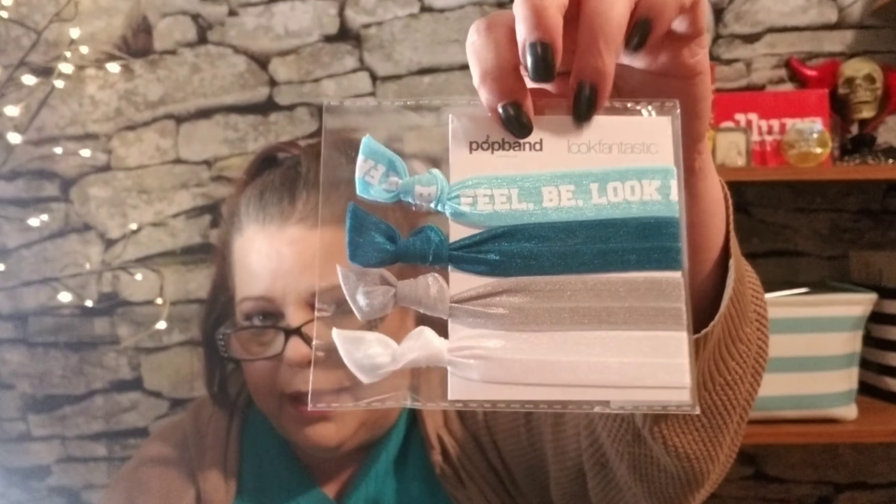There are also Look Fantastic hair bands. And then there's Bella Pierre — I think that's how it's said — banana powder, which I already have one of and don't really use that much, so it might go to a giveaway. We'll see.